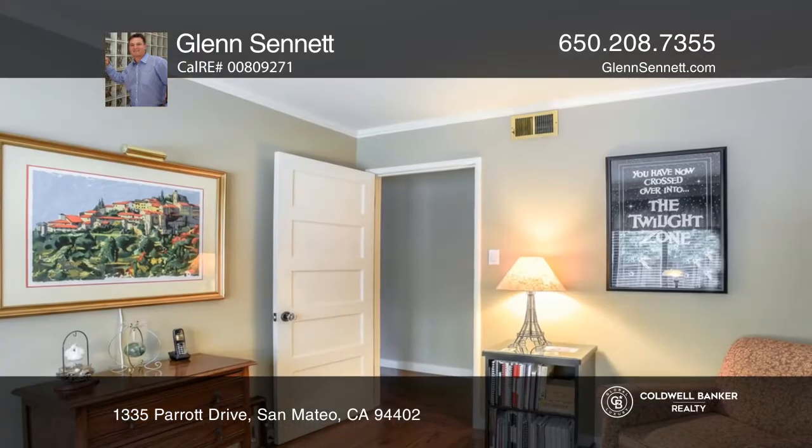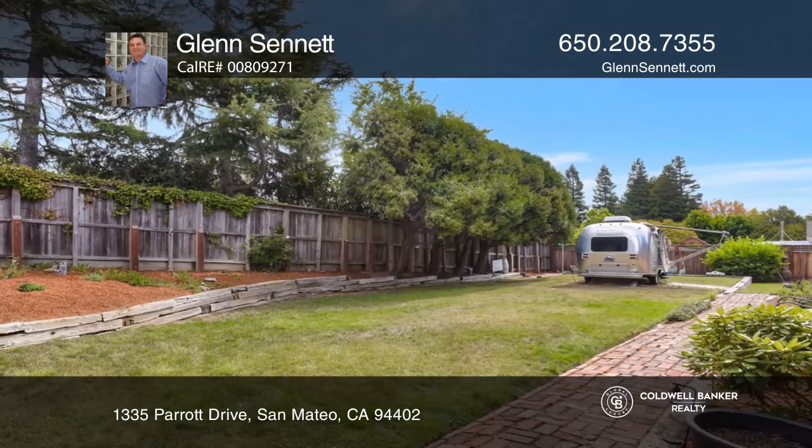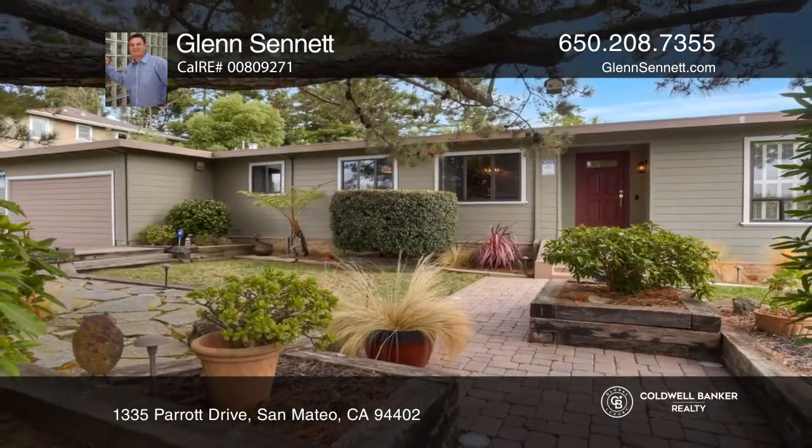It's located near highly rated schools with walking and bike paths nearby and offers easy access to highways. Your dream home can be yours today by contacting Glenn Sennett.